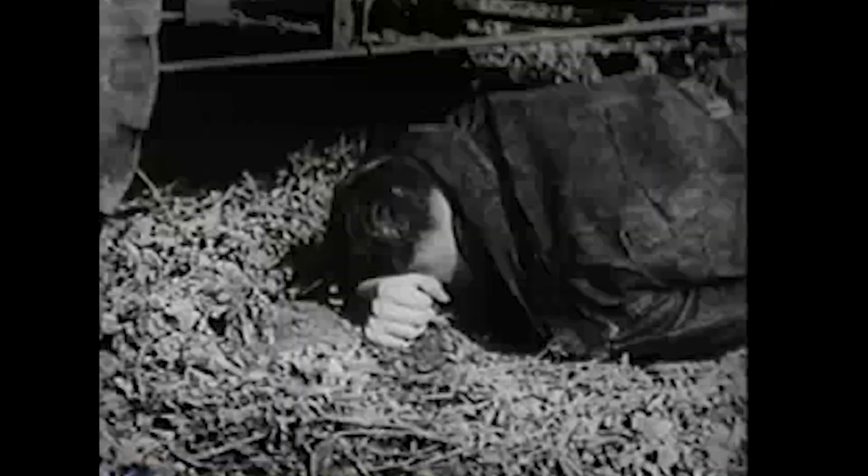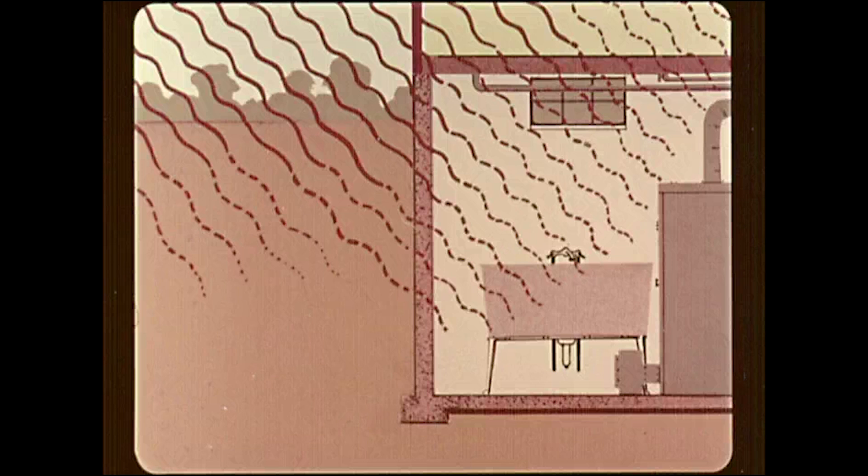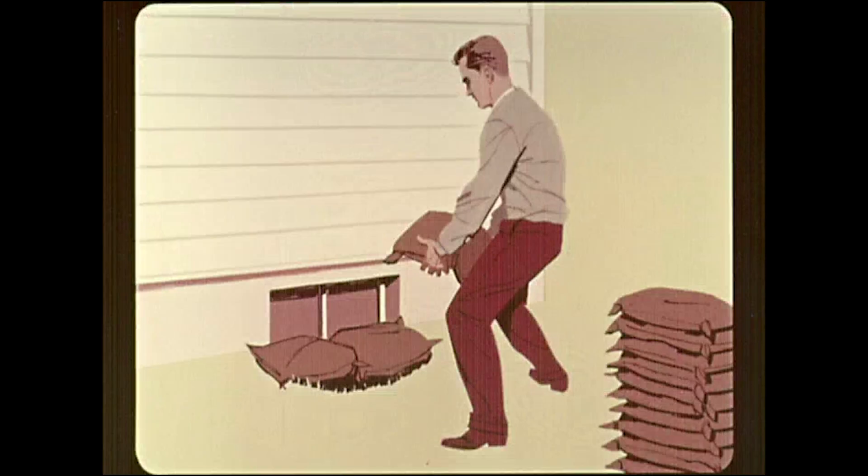Shielding: the most effective protection is to place heavy material between yourself and the fallout. The heavier the material, the better the protection. These thicknesses of materials will stop 99% of radiation: 16 inches of solid brick; 16 inches of hollow concrete blocks filled with mortar or sand; 2 feet of packed earth; 3 feet of loose earth; 5 inches of steel; 3 inches of lead; and 3 feet of water.